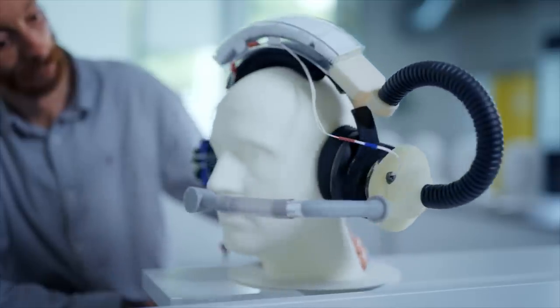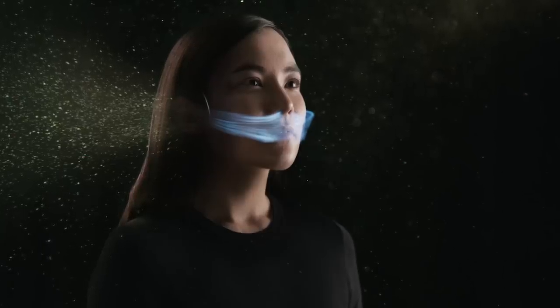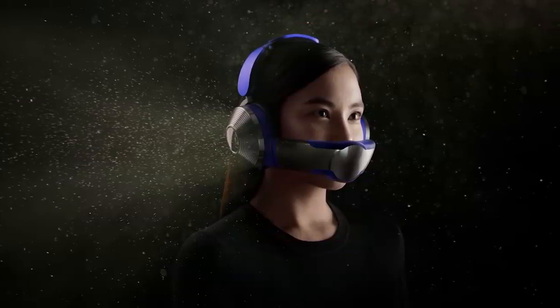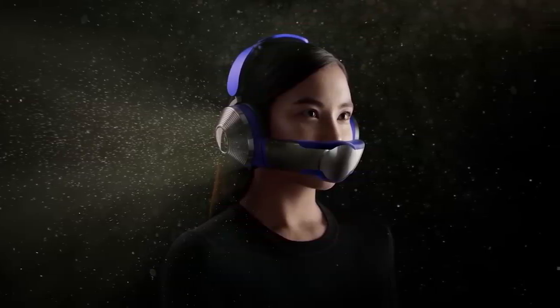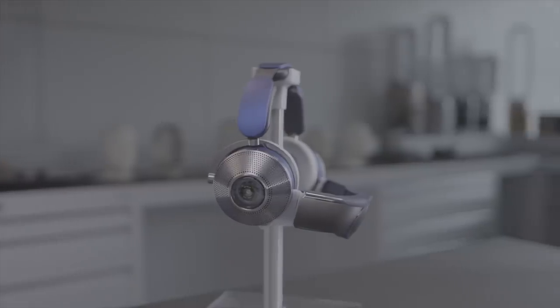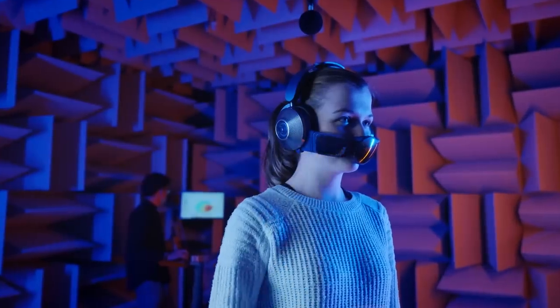This could not only be the personal air bubble I've dreamed of, but also might be a portable air conditioner for the lower half of my face, which would be a blessing in the summer. The visor was also designed to diffuse two jets of airflow, and at no point during my time with the Dyson Zone did I feel like I was being overwhelmed or pummeled by wind.